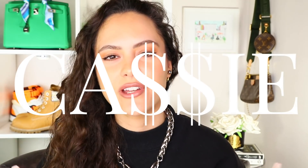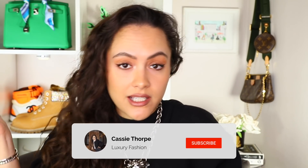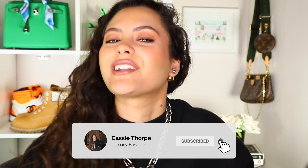Hey guys, it's Cassie and today I'm going to be going through the 12 best luxury bags under a thousand dollars slash a thousand pounds. If you are new here, my name is Cassie. I'm a self-diagnosed luxury addict. I put out videos on Mondays, Wednesdays and Fridays. So if you like luxury fashion, you're probably gonna love it here. Head down there, subscribe, turn on the bell, become a member of our luxury addicted family.